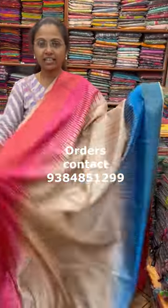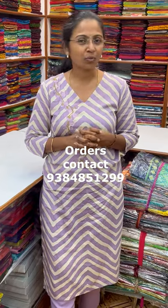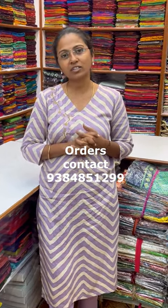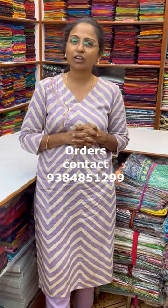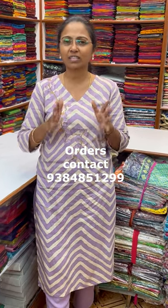The price of this saree is ₹1000. Thanks for watching the video — I'm sure you'd like the lovely collection. To purchase the sarees, take a screenshot and send it to the number 9384851299. Thanks for watching the video, bye!